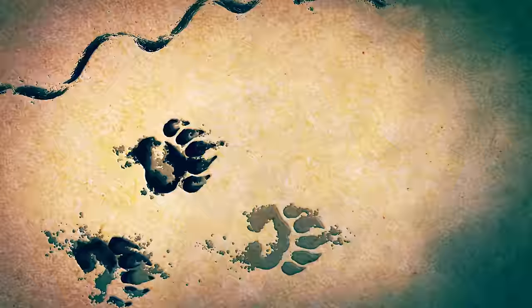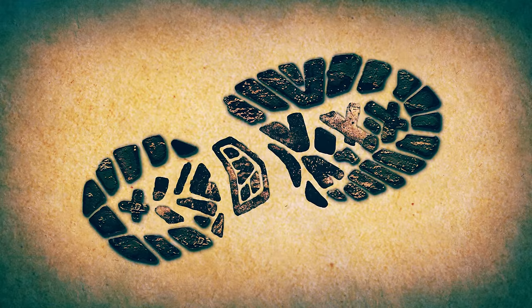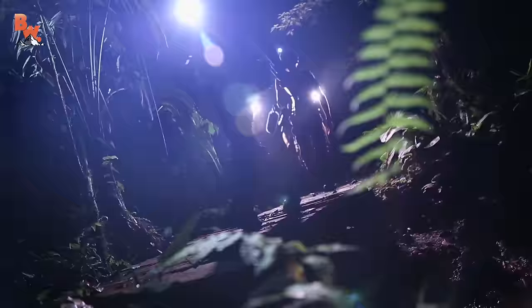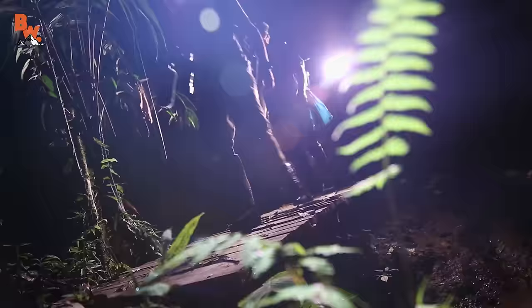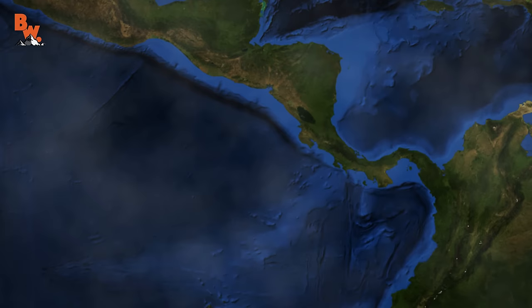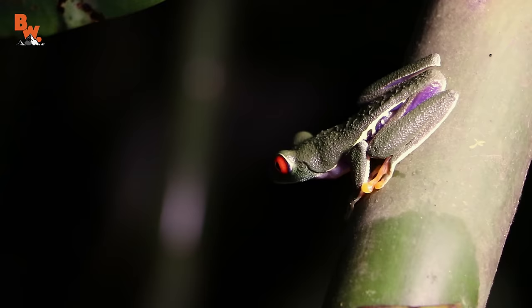There he is! The darkness of night brings with it the awakening of many rainforest creatures, and on the Caribbean side of Costa Rica, one of the most iconic amphibians in Central America is out on the hunt for its next meal.